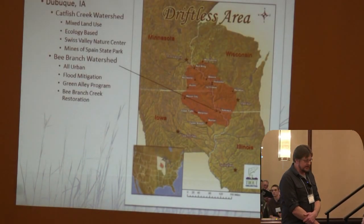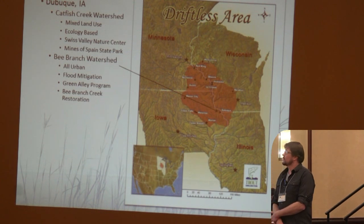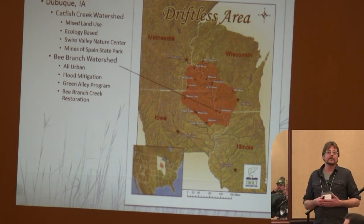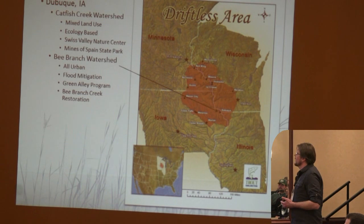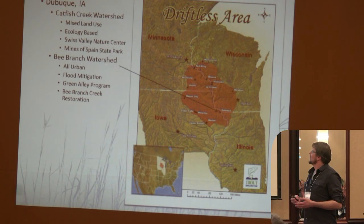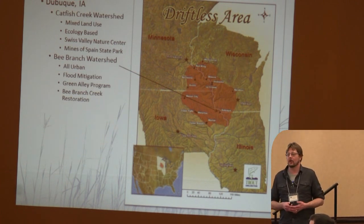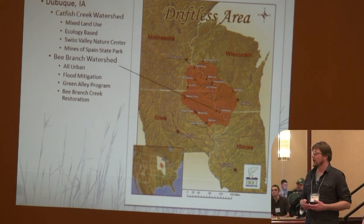This is our little area in the Driftless — it's hard to see Dubuque in there. We're really focusing on a couple of different watersheds: the Catfish Creek and the Bee Branch watershed, which both have kind of different functions. Catfish Creek is a very mixed land use — urban, ag, industrial, forest — as well as a couple of really cool State Parks and Swiss Valley Nature Center, and we're working on ecological restoration within that. The Bee Branch lies completely within the city of Dubuque limits, all urban, primarily focused on flood mitigation as well as water quality. Tomorrow we'll have another speaker from Dubuque to speak directly on the Bee Branch.